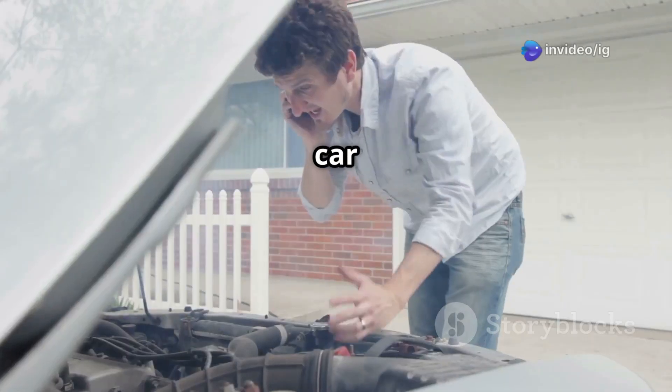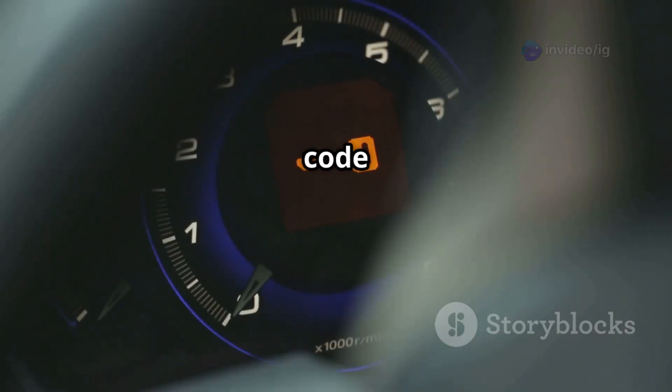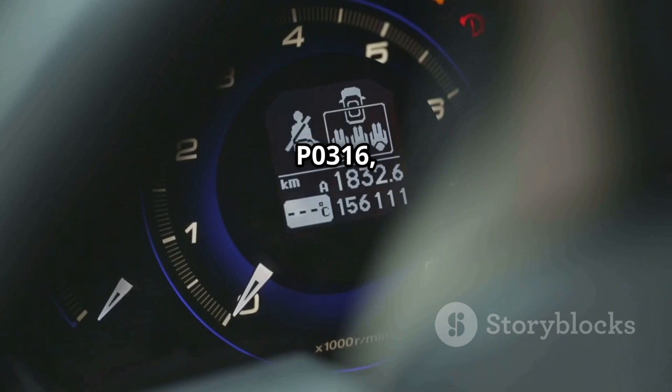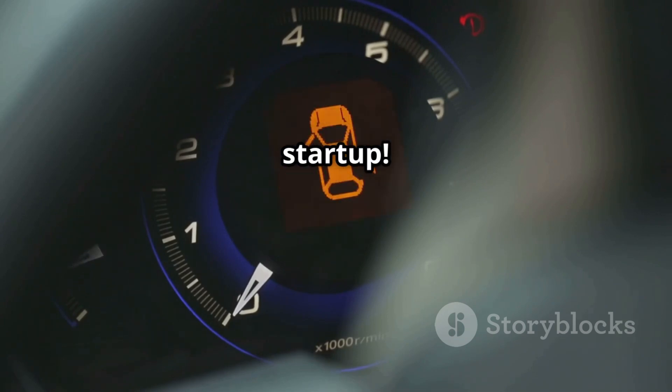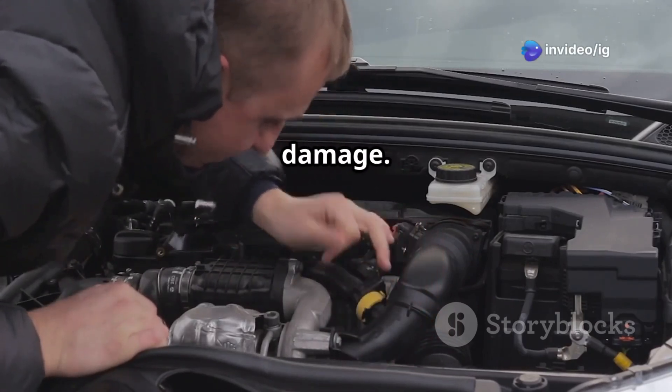Hello friends! Does your car struggle to start, shake, or misfire right after ignition? If your check engine light is on and your scanner shows code P0316, your engine is misfiring right after startup. This can lead to rough idling, poor fuel economy, and even long-term engine damage.